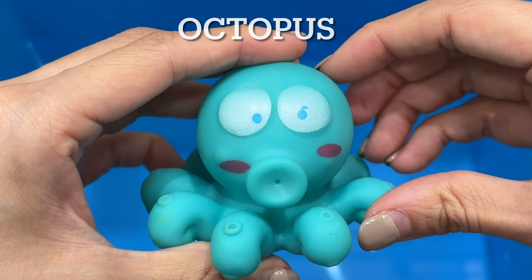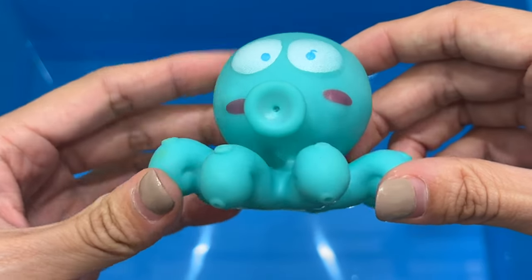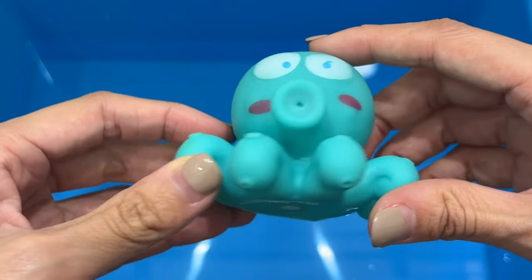Octopus. Octopuses are found in every ocean of the world and along every coast of the United States. Octopuses live in coastal marine waters and spend much of their time in dens, small holes, and crevices in rocks and corals.